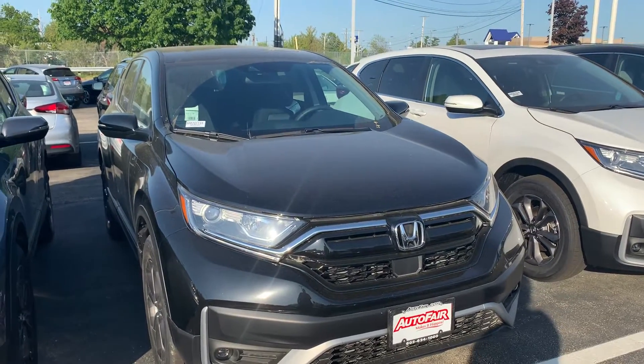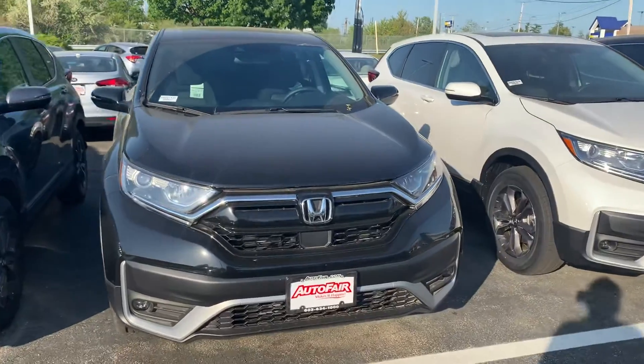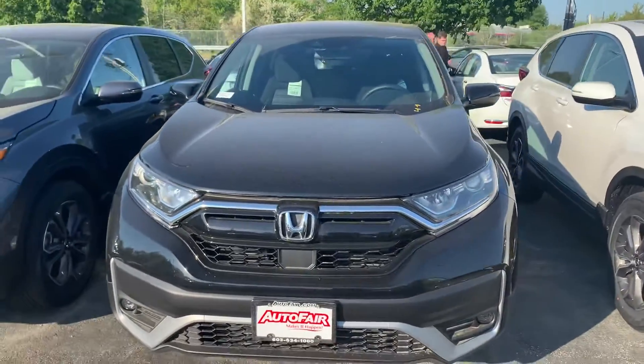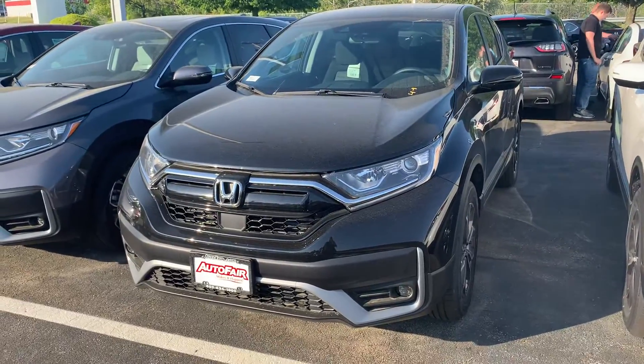We're here at AutoFair Honda. Here's the 2020 CR-V EX. The EX comes with all the Honda Sensing, so you get lane keep assist, lane departure warning, adaptive cruise control, and forward collision mitigation braking.